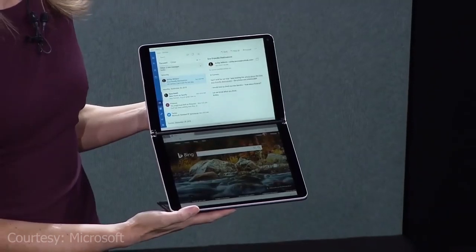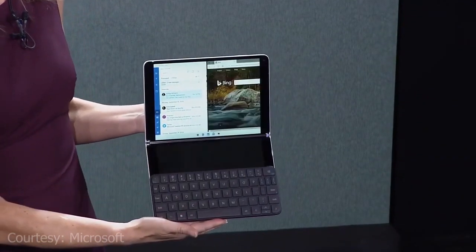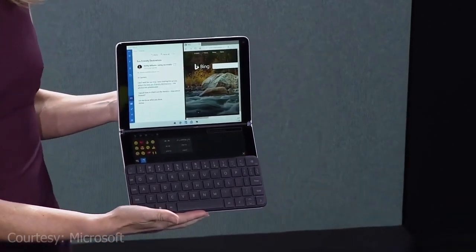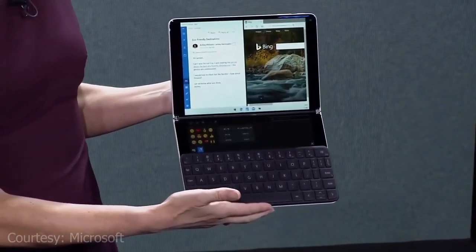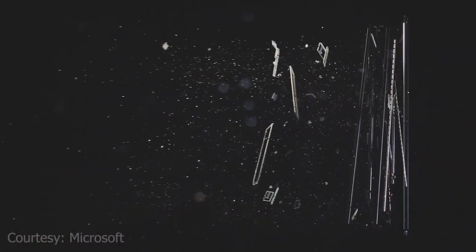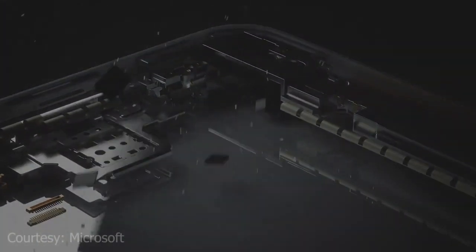The device is covered in glass, which is a departure from other Surface products that historically use magnesium or aluminium. The Neo also features a Windows Hello IR camera along the top bezel on the left side of the device, as well as a front-facing camera. On the left side of the device are the power and volume buttons, with one USB-C port located near the hinge on the right side of the device.